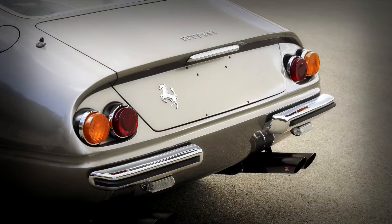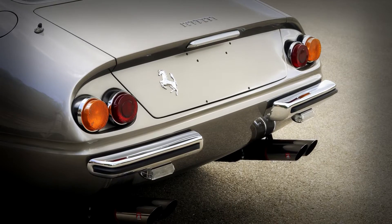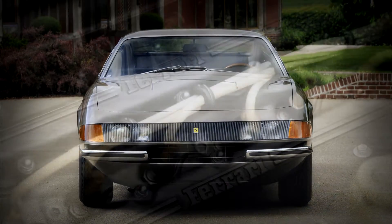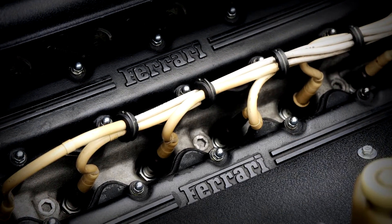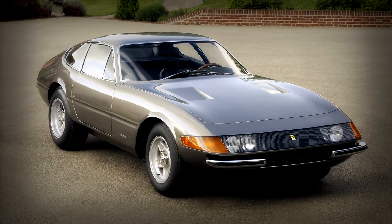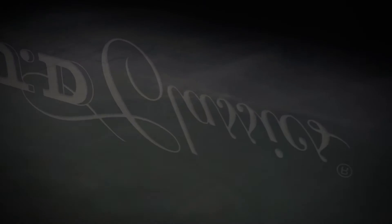This car is typical of the desirable, low mileage, original Daytonas that we routinely hold in stock and prepare to superb condition. Contact us if you're buying or selling one of these V12 GT Ferraris, a model which we feel is priced very favourably to its more illustrious predecessors in today's market.